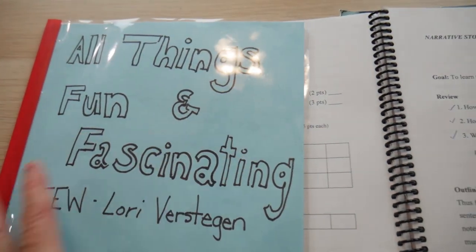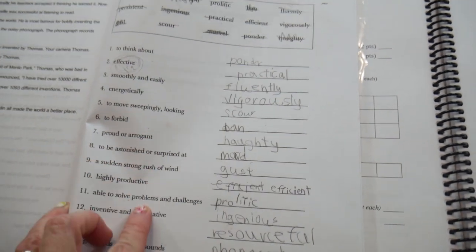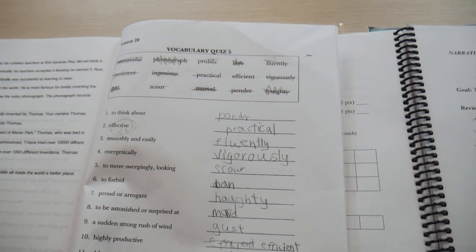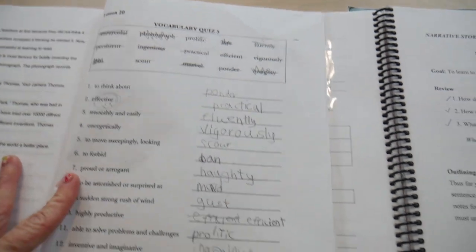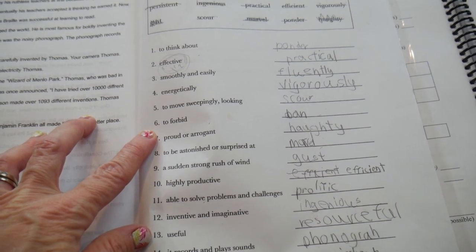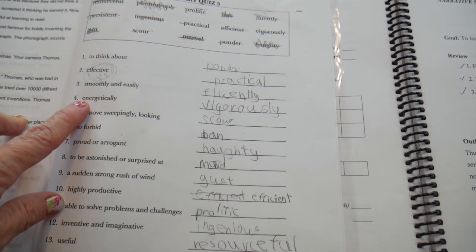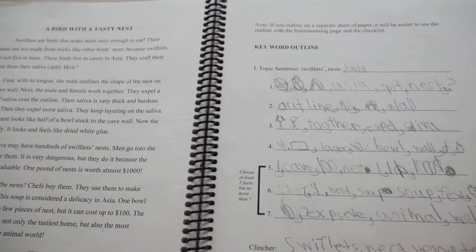When you download the teacher's manual there are vocabulary quizzes, because they do teach vocabulary words. Ideally you don't need a separate vocabulary workbook unless you want more. They have one quiz every three or four lessons as a review, and you're using these words and reading about them throughout the lessons.